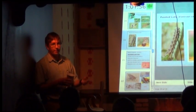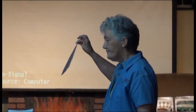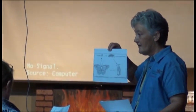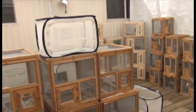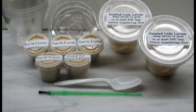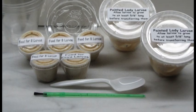Volunteers, including Texas Master Naturalists, attend lectures on butterflies and presentations on interpretive teaching of the butterfly life cycle. The cages are cleaned and assembled, and a special food source is prepared.